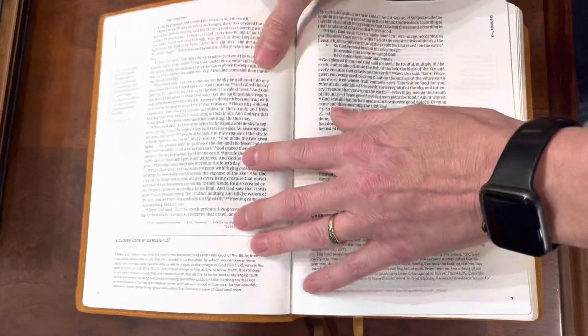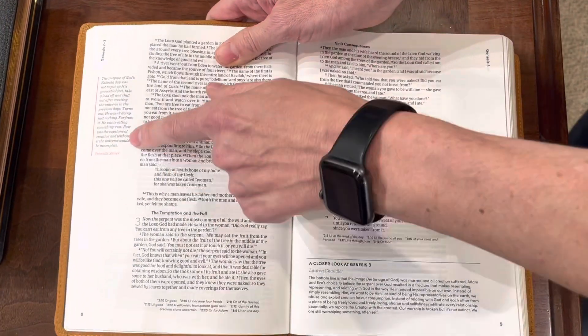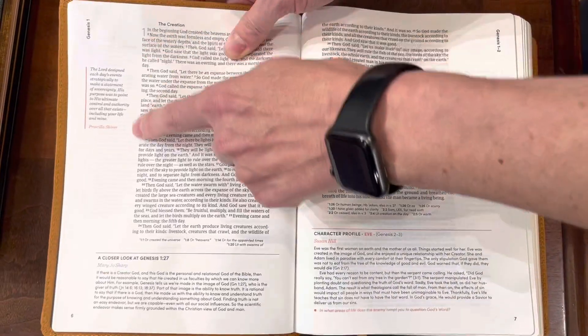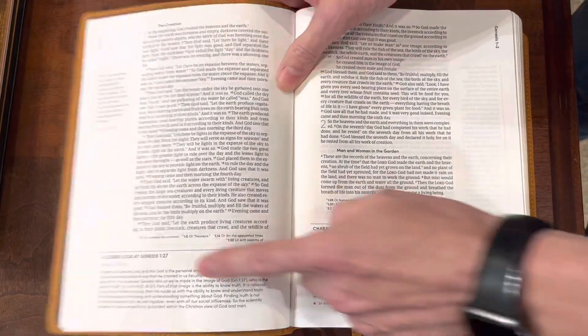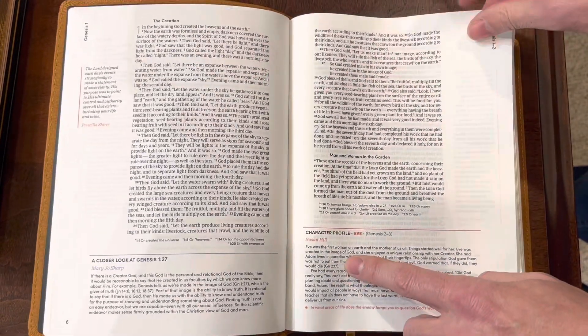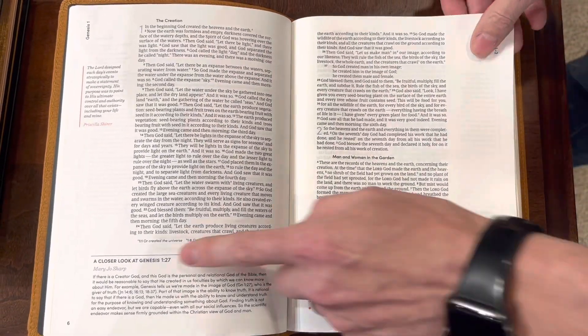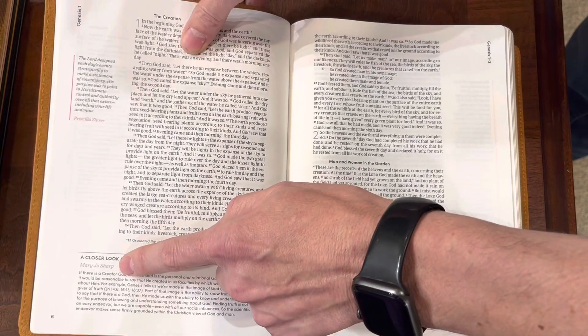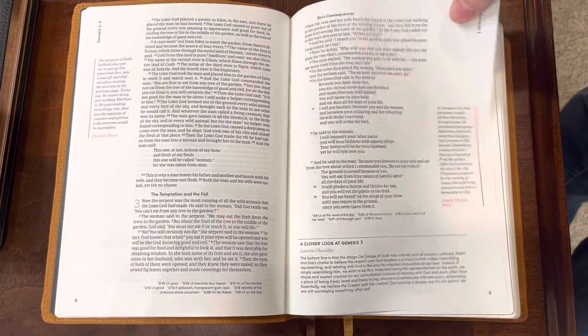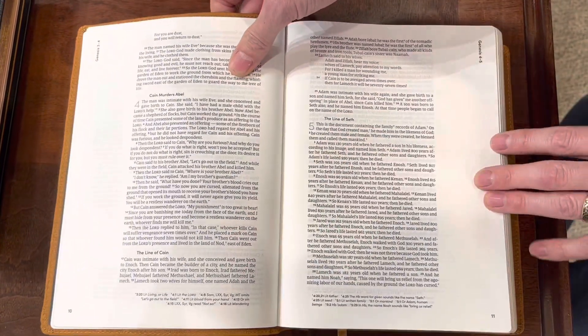Once you get into the layout, it is a single column with a 9.5 font and good margin space whenever you don't have the little extras. You have your inspirational quotes, your Closer Look, and then your character profile. This one starts off with Eve, and this one is with Susan Hill, this one is Mary Jo Sharp, and this one is Priscilla Shirer. So sometimes your margin space is going to get eaten up a little bit with some of these extras.